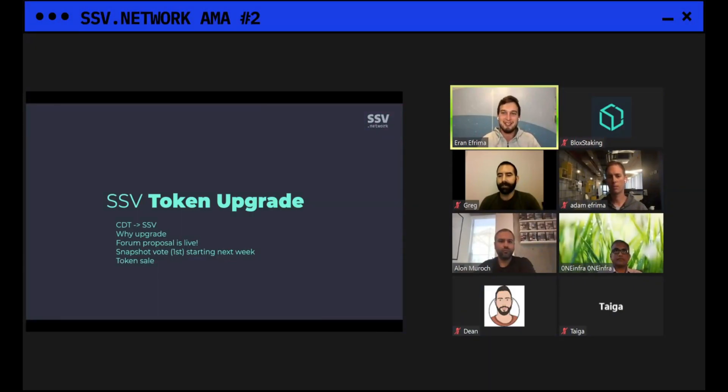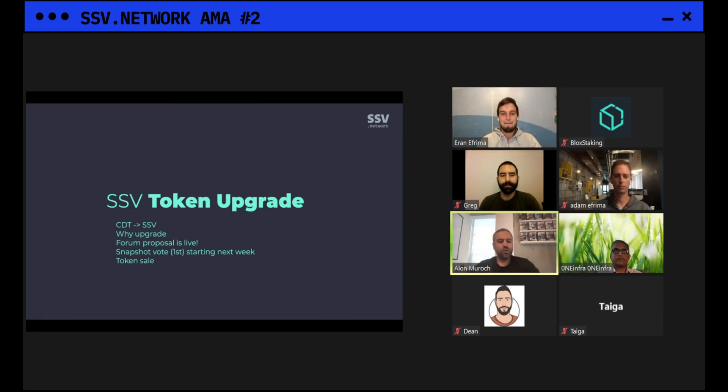Why go through this whole process? As the name suggests, it's an upgrade — new contracts and a migration scheme to get those new tokens. There are a few reasons. The technical reason is that we wanted to update our contracts; the original CDT contracts were written in early 2017, and of course you cannot change or upgrade them.